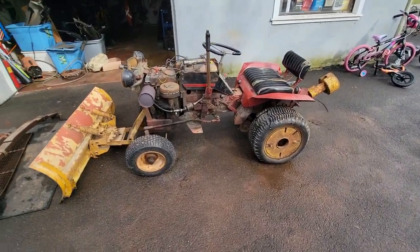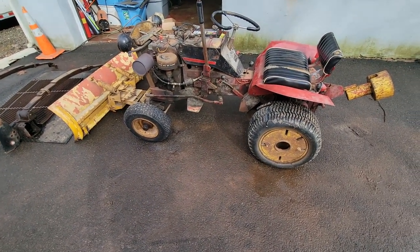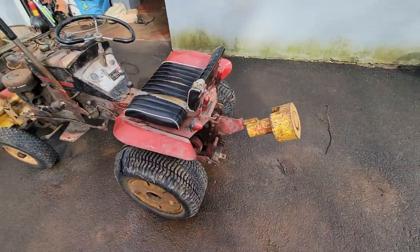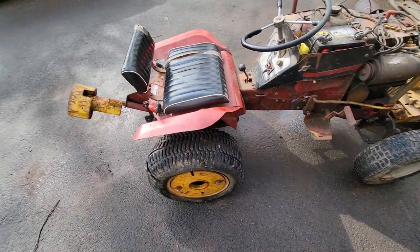It was going to get scrapped, or worse — well, not much worse than getting scrapped, but I just didn't want to see it go that way, so I had to save it. I figured at the very least I'll take the wheel weights off it and send it down the road and make a little bit of money.